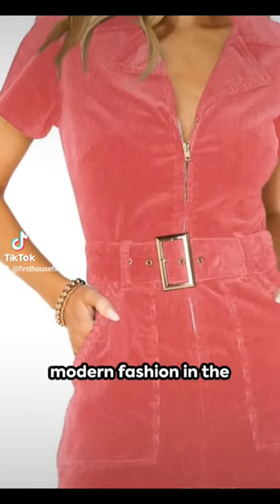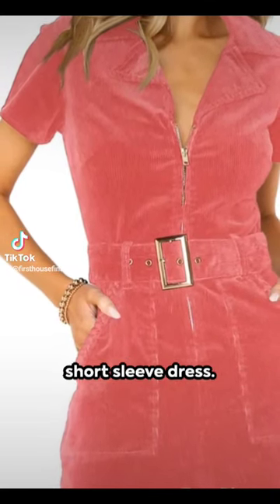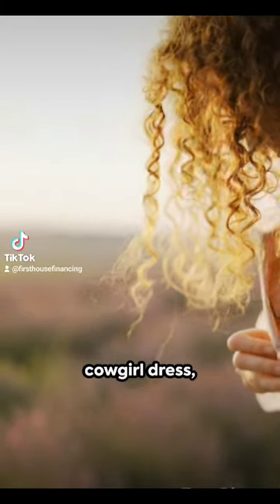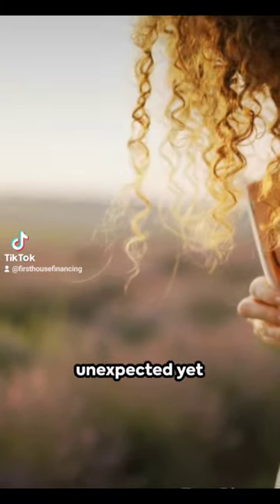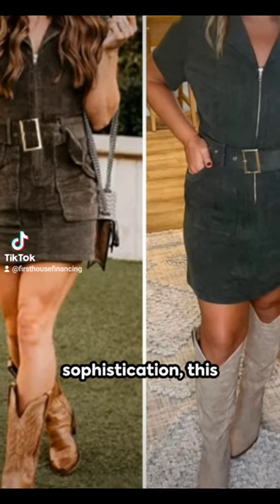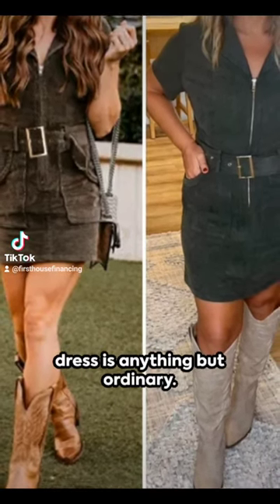Cowgirl chic meets modern fashion in the women's corduroy short-sleeve dress. Imagine the texture of corduroy meeting the classic silhouette of a cowgirl dress, creating an unexpected yet delightful fusion. With a lapel that adds a touch of sophistication, this dress is anything but ordinary.